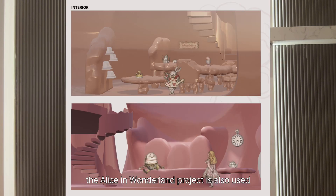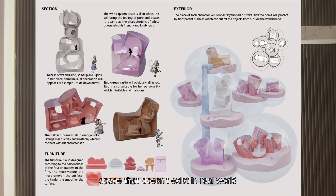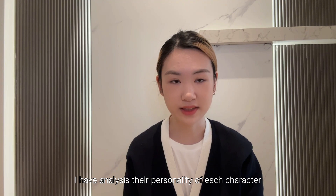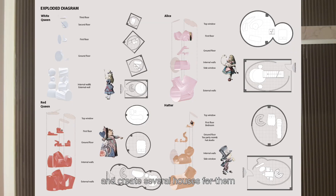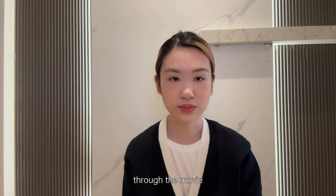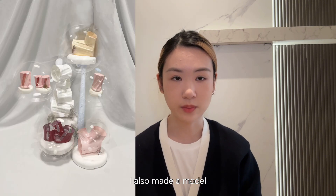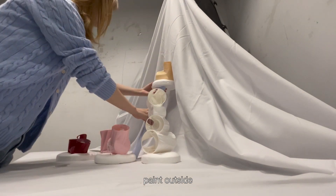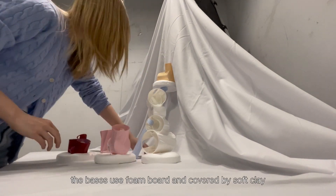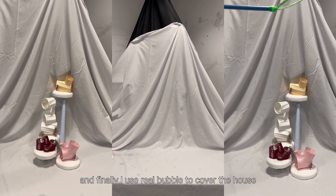The Alice in Wonderland project also uses new design techniques to create a space that doesn't exist in the real world. I analyzed the personality of each character through the movie and created several houses for them. I identified the functions needed for each character and made a physical model. The house and furniture were made by 3D printing with acrylic paint outside, the base used foam board covered by soft clay, and finally I used real bubbles to cover the house.